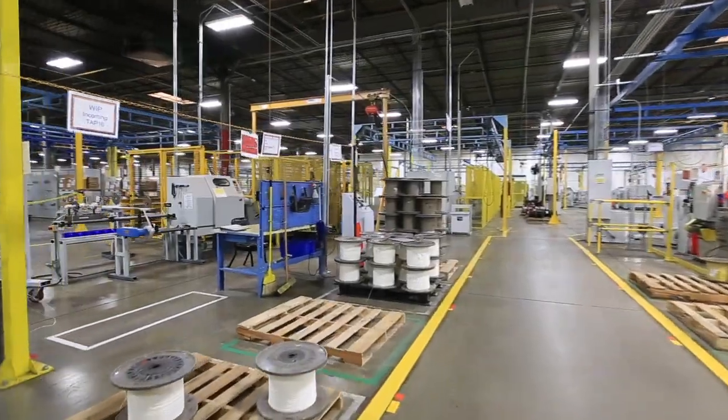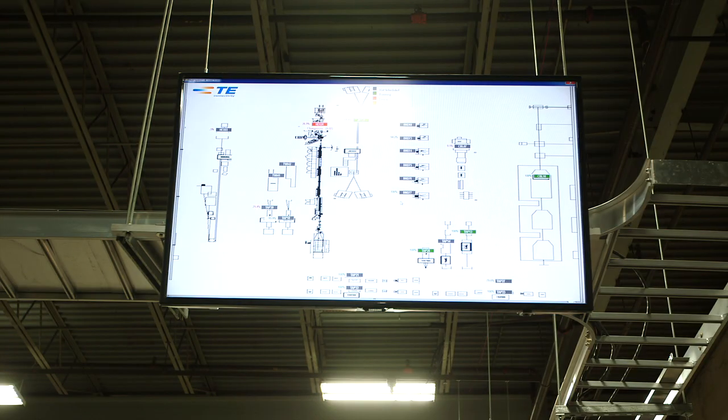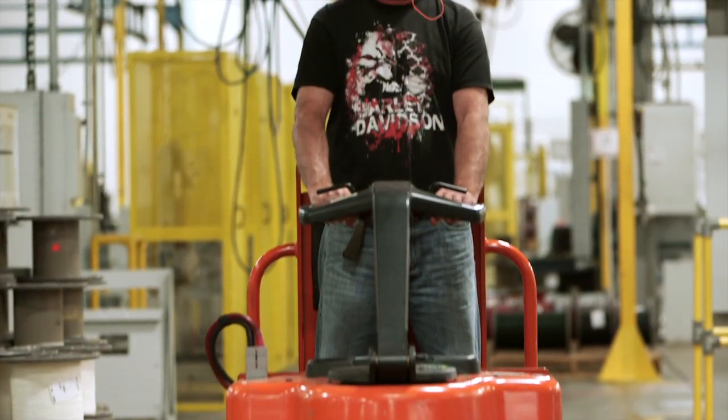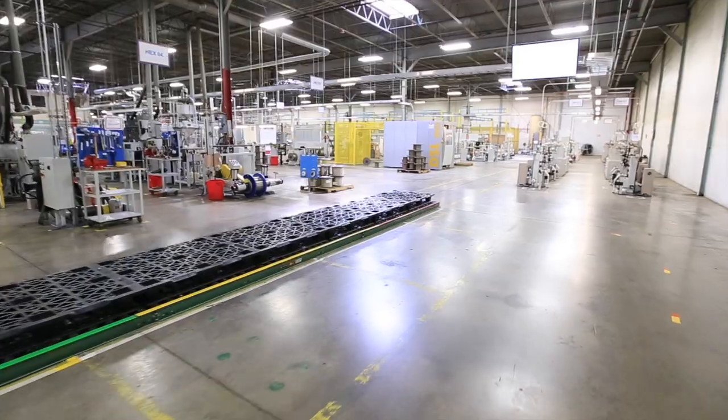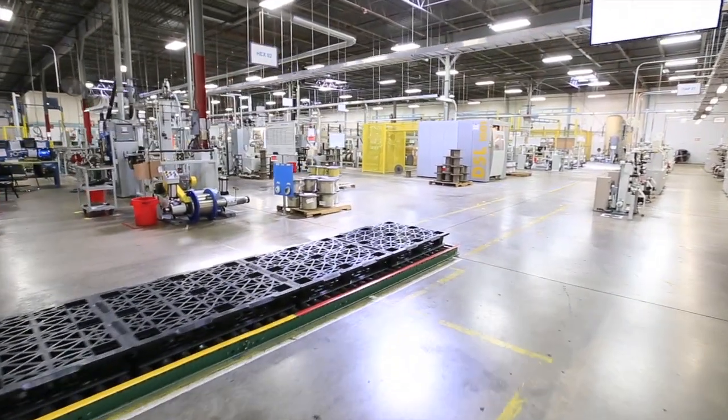Their solution? A sequential pull system. With the pull system, we've become faster and leaner, which has really helped us have a competitive advantage. By being faster, we can get things to the customers, assure our lead time, and react faster to those spikes in demand and those quick customer turnarounds. By being leaner, we've been able to do all this while reducing our inventory and reducing our costs along the way.